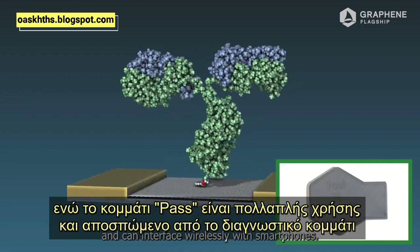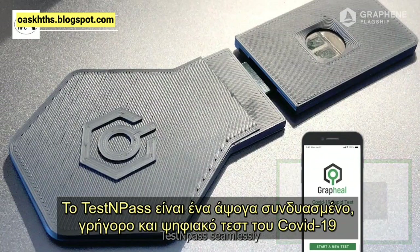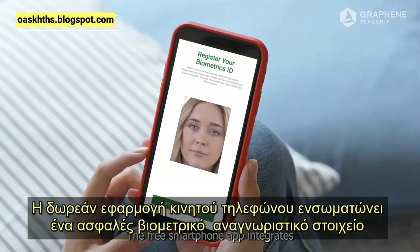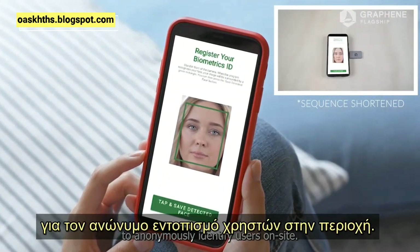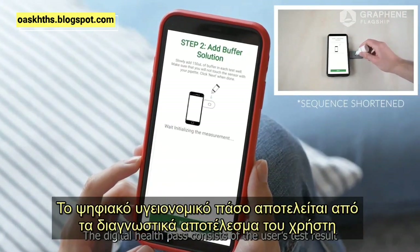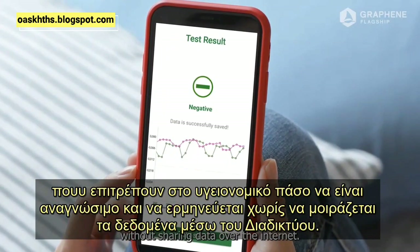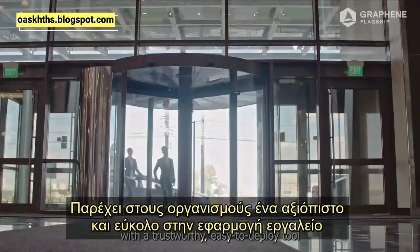Test and Pass seamlessly combines a fast digital COVID-19 test with an autonomous digital health pass. The free smartphone app integrates a secure biometric identifier to anonymously identify users on site. The digital health pass consists of the user's test result and their encrypted facial recognition data, allowing the health pass to be read and interpreted without sharing data over the internet.